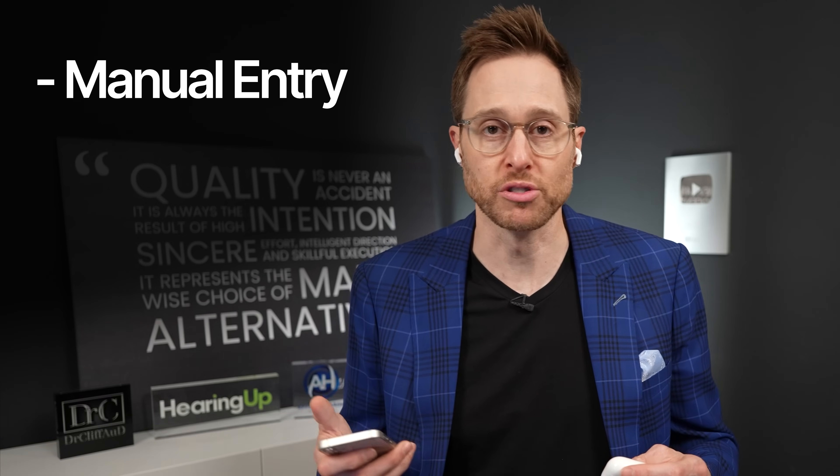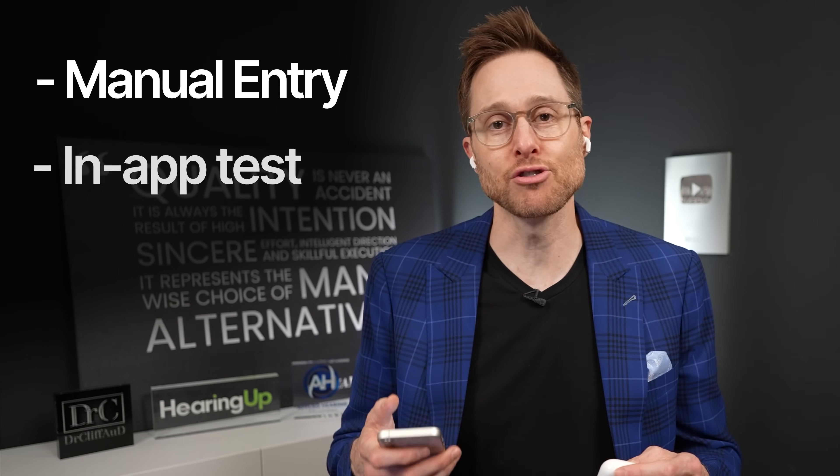After you activate the hearing aid feature inside your iPhone, you have several different ways of setting up the AirPods Pro 2 as hearing aids. You can manually enter audiogram thresholds taken professionally, or you can take the hearing test inside your iPhone. If you take a picture of your audiogram, it is much more effective to photograph a paper audiogram rather than one off a computer screen, for more accurate results. If the results are slightly off, you can go in and make adjustments to correct your thresholds.